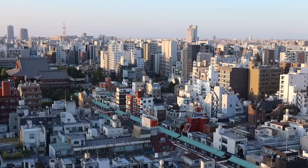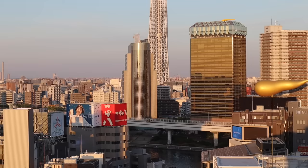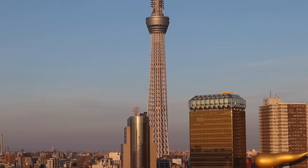Hello, welcome back to the channel and to Tokyo, Japan, the world's largest city by urban and metropolitan area. I am so excited to start exploring what is a country that I have wanted to visit for a very long time. I'm here on the terrace of the hotel that I'm staying at in an area called Asakusa.